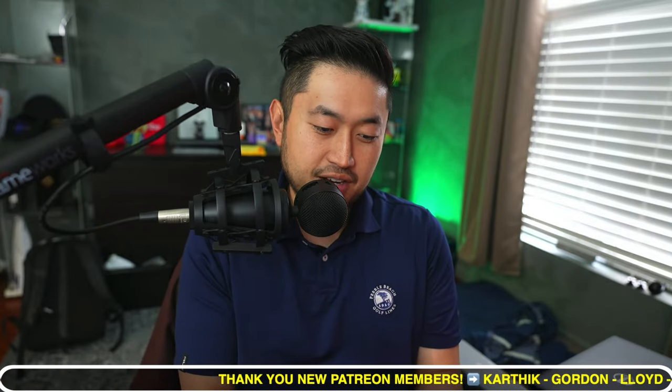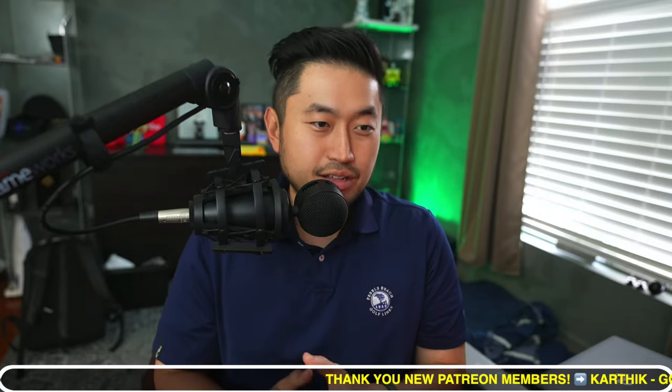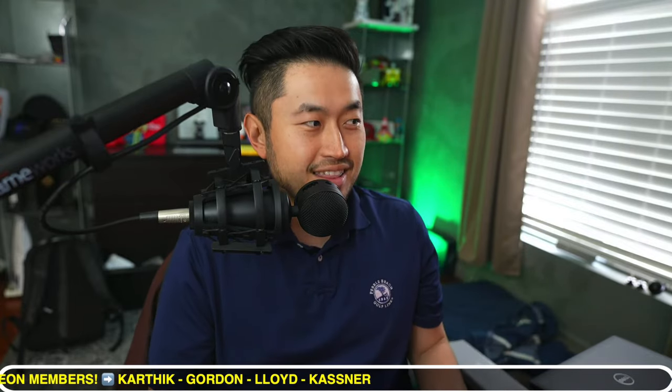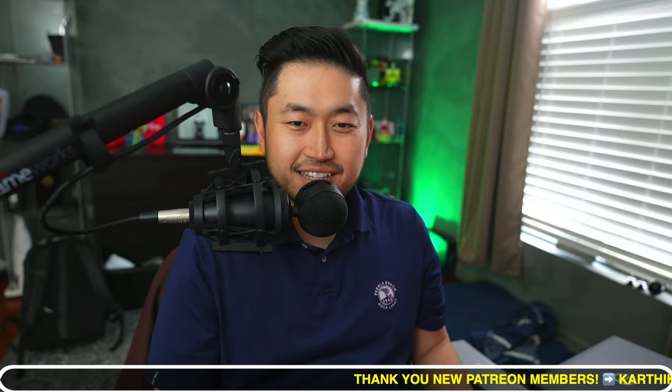My name is Dennis and I love talking about Tesla hacking as I like to call it — basically just getting the best deal on Tesla at the best financing rate. Definitely hit that subscribe if you're interested. Today's video is sponsored by my Patreon link down below in the description, where you can get access to the ultimate Tesla buying guide with all the best interest rates and credit union rates to finance your Tesla at a lower rate than Tesla financing. Shout out to our latest Patreon members: Karthik, Gordon, Lloyd, and Kastner — thank you for supporting the channel.